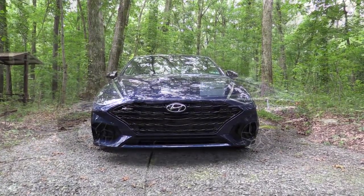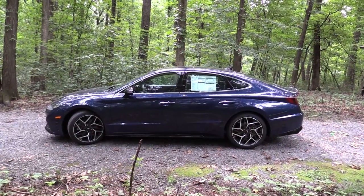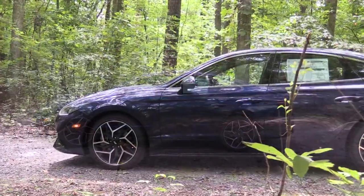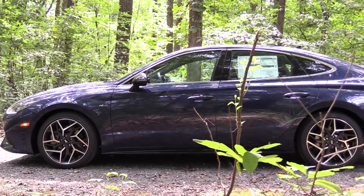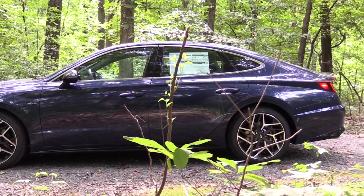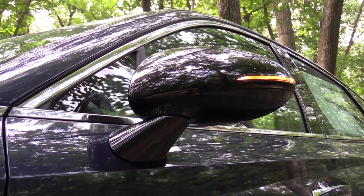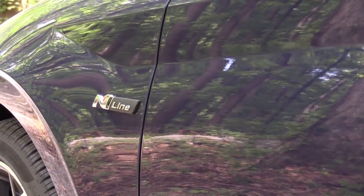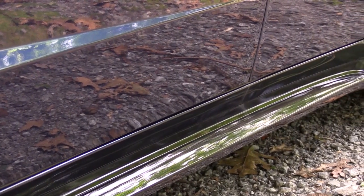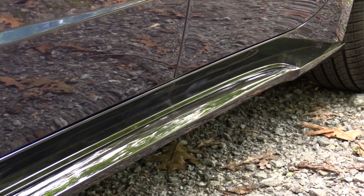Moving to the side, you get chrome window surrounds and gloss black window treatment — on other Sonatas that portion is matte black, but the N-Line has a gloss black finish, a more high-end look. The side mirrors are gloss black, power adjustable, heated, with LED integrated turn signals. There is N-Line badging on the front fender, and the gloss black side skirts have a cool design indentation toward the bottom.